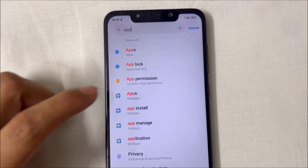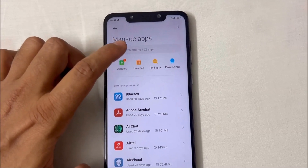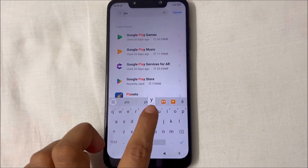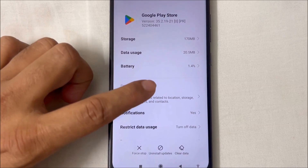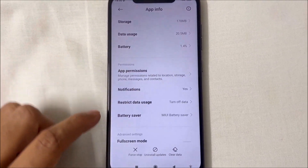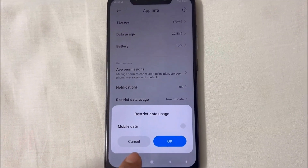Now once in the app section search for the Play Store. Click on the Play Store and check for the app permissions — all looks well. Now look for the restricted data usage and click on this option. As you can see, the mobile data option is unchecked for some reason.